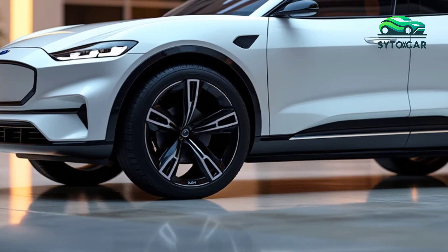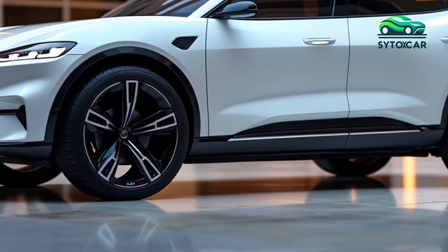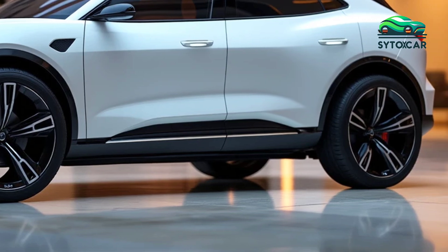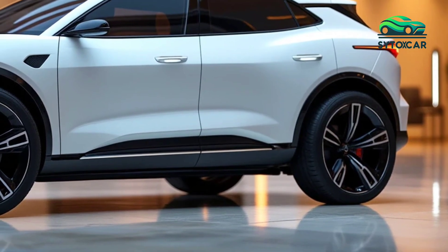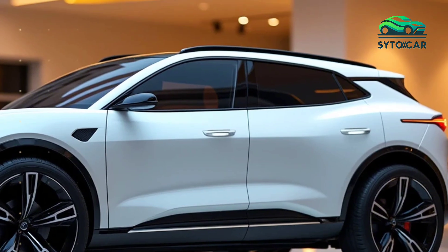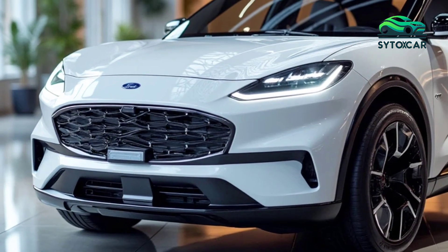One of the most exciting aspects of the 2025 Puma is its incorporation of hybrid and electric powertrain options, in line with Ford's commitment to electrification. The eco-friendly hybrid system improves fuel efficiency without compromising the car's spirited driving dynamics.